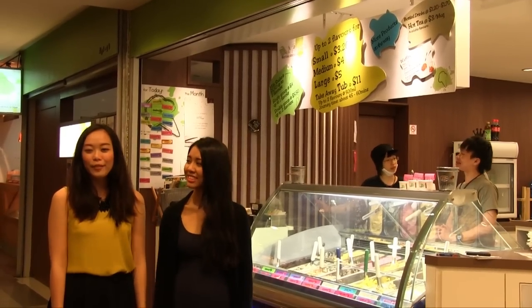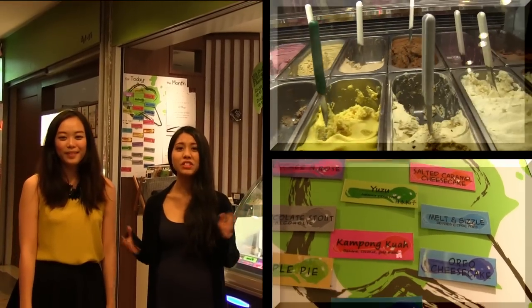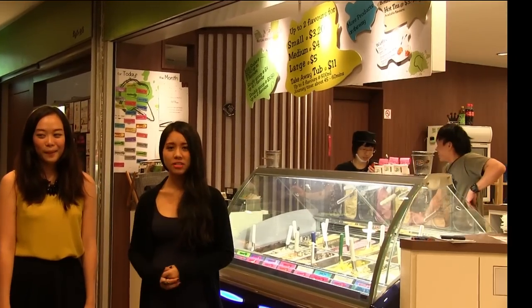Today we're at Tom's Palette, famous for the homemade ice cream and wacky flavours. Ranging from flavours like quante to wasabi and even salted egg yolk, Tom's Palette seems to have every flavour possible.